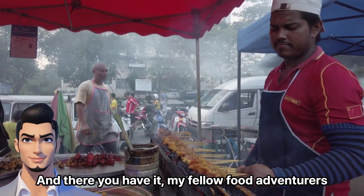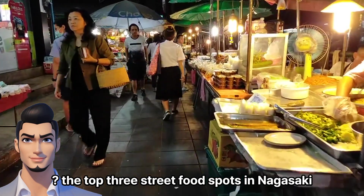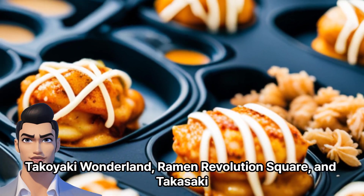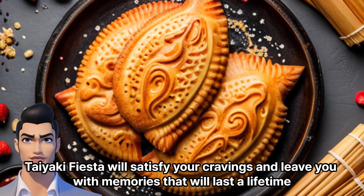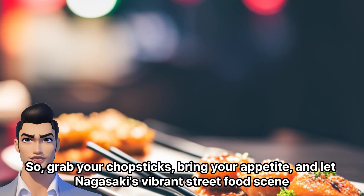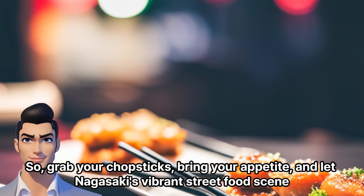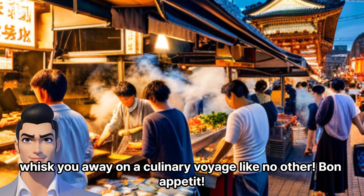And there you have it, my fellow food adventurers. The top three street food spots in Nagasaki: Takoyaki Wonderland, Ramen Revolution Square, and Takasaki Taiyaki Fiesta will satisfy your cravings and leave you with memories that will last a lifetime. So, grab your chopsticks, bring your appetite, and let Nagasaki's vibrant street food scene whisk you away on a culinary voyage like no other.